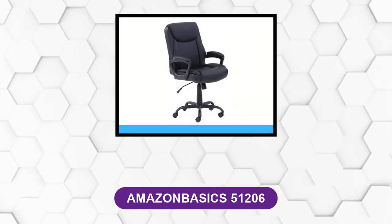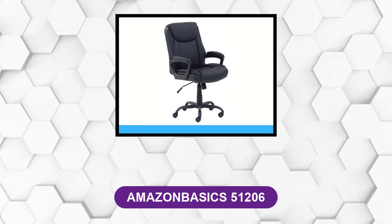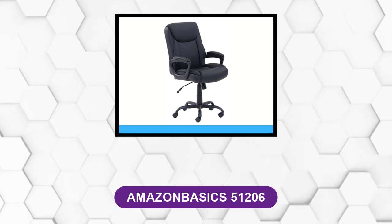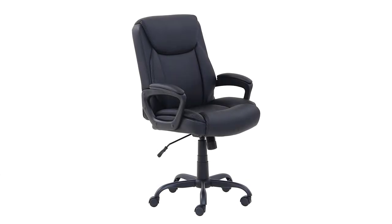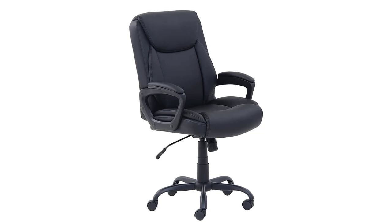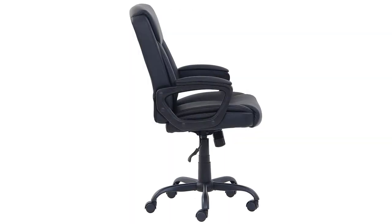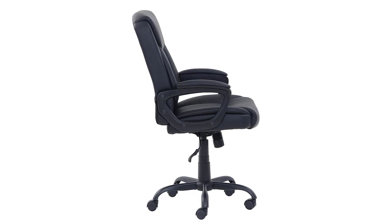At number 3: Amazon Basics 51206. This computer chair is built almost identically to the brand's mesh chair option, but it offers a solid back upholstered in black bonded leather instead. In addition to a pneumatic height adjustment, the simple controls allow you to rock back or remain in a fixed upright position. Coupled with good lumbar support and back adjustments, it's a great budget chair with formal office appeal.